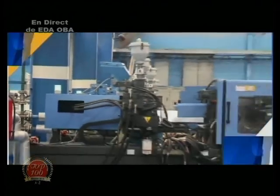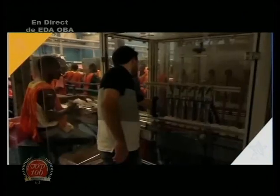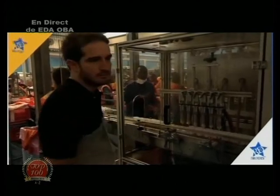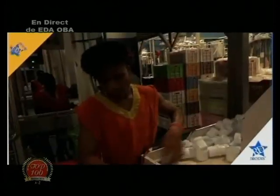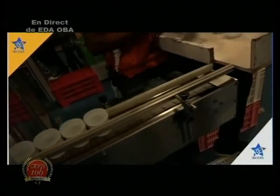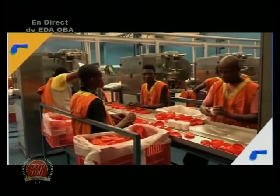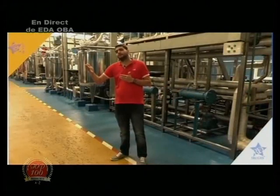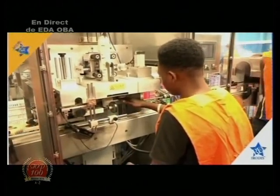Ça passe dans les remplisseuses automatiques. Ces remplisseuses remplissent par demi-douzaine, par 6 à la fois, pour aller vraiment très vite. On peut arriver à produire à peu près 80 à 90 pots par minute, ce qui est énorme. Ensuite, nous avons une phase de capsulage, qui est manuelle : ce sont des gens qui sont là et qui ferment. Ensuite, nous avons une phase d'étiquetage et de sleeving, complètement automatisée : c'est une machine qui applique des sleeves sur nos pots.